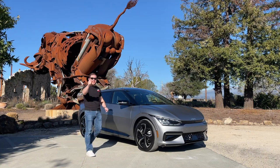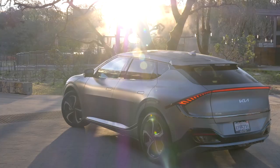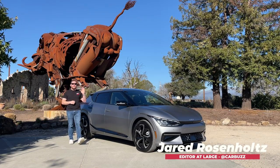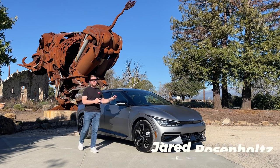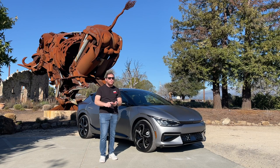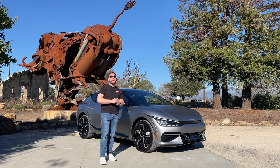This is the new Kia EV6. Tesla, you better watch out. Jared here with CarBuzz.com and I am out in sunny California to drive a very special new electric car. This is the 2022 Kia EV6. It offers up to 310 miles of range, up to 576 horsepower — and would you just look at it? This could be the most exciting Kia we've seen in years. So let's take a spin.